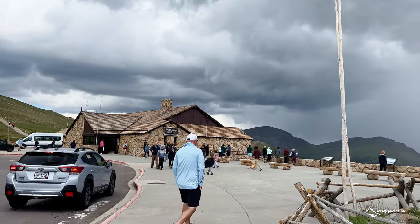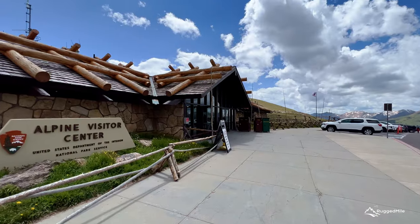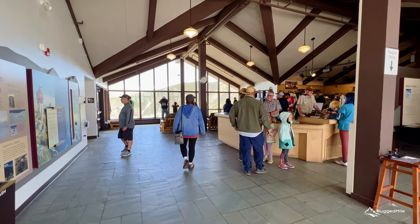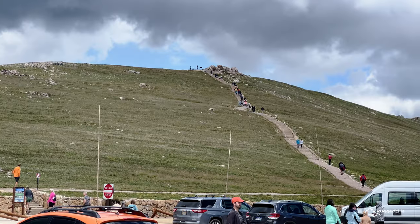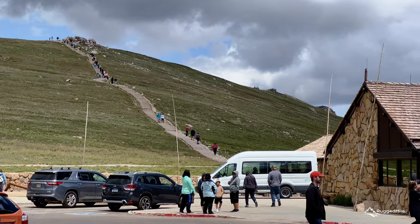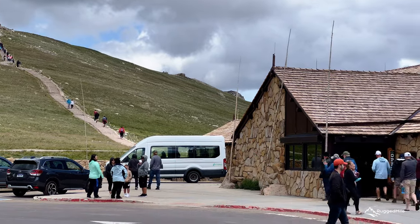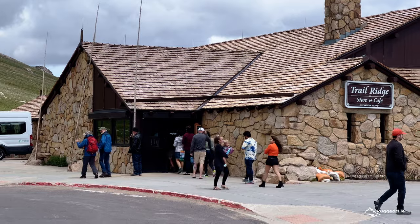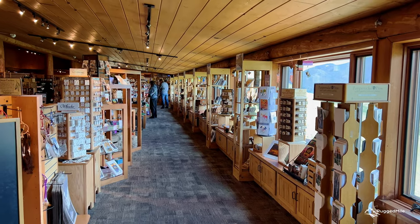At the end of the road, the Alpine Visitor Center offers hiking, a ranger station with a small gift shop and interactive exhibits. Next door to the Visitor Center, the Trail Ridge Store has a larger gift shop, coffee, food and stunning views from their dining room.